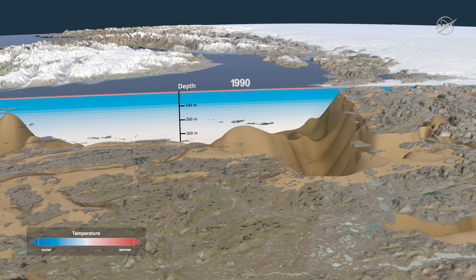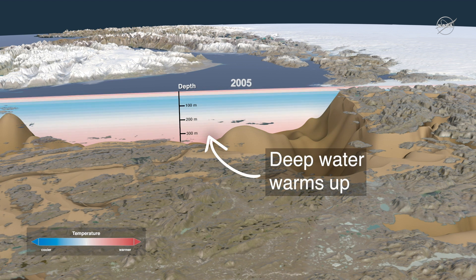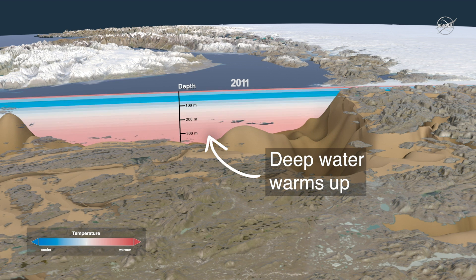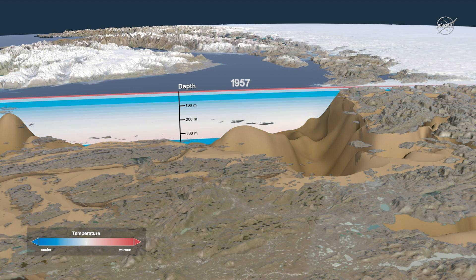Water in Disco Bay flows into the canyon or fjord that holds Jakobshavn. Sometimes the water's warm, speeding up the melt of the glacier, and sometimes it slows it down. In 2016, the water in Disco Bay got cold, reaching temperatures that were lower than at any time since the late 1980s.